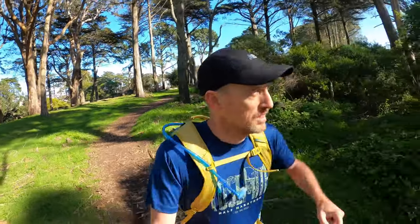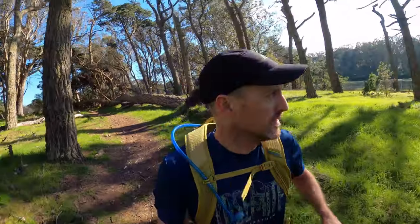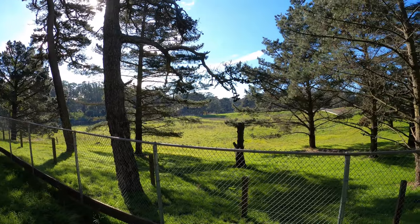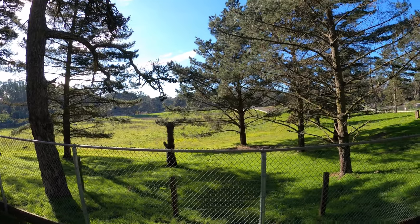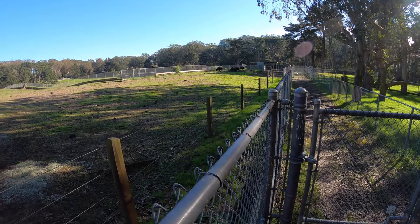We're coming up to the bison paddock. I think they're not always about, but maybe they are today — let's have a look. Don't actually see any out there today. Maybe they're around the other side. They're a little far away; I don't think you'll get to see them from here with the camera.